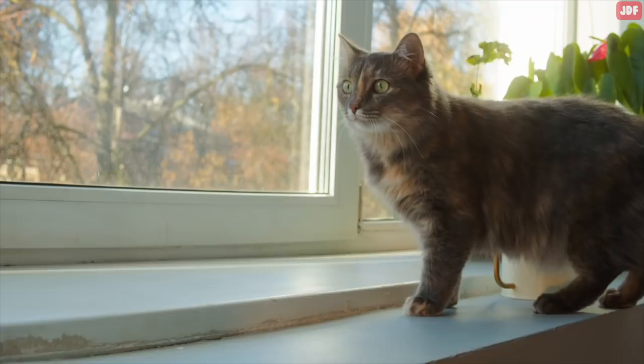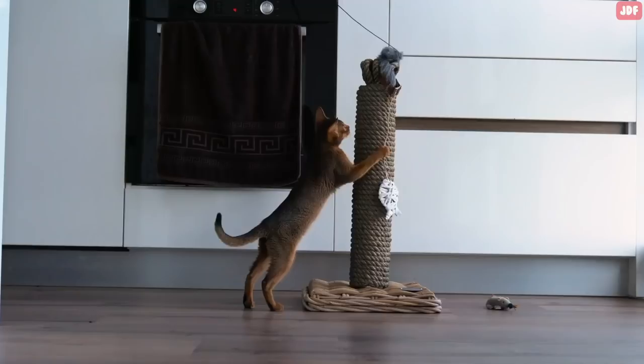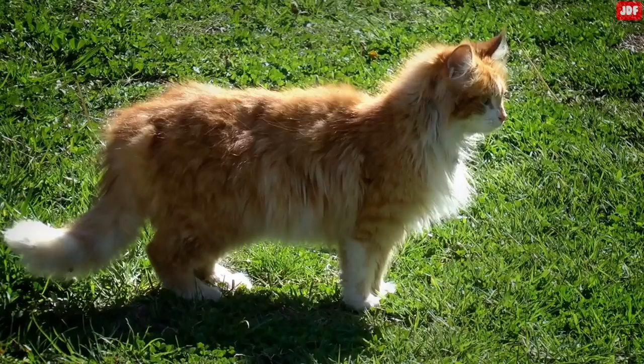Primordial pouches usually develop in the adult stage of some felines, and they are a perfectly normal and healthy part of any cat. All cats have these abdominal flaps, although they vary in size from cat to cat. Some felines have undetectable pouches, while others are easily spotted as they flap around as your cat walks or plays. These pouches are more noticeable in senior cats.